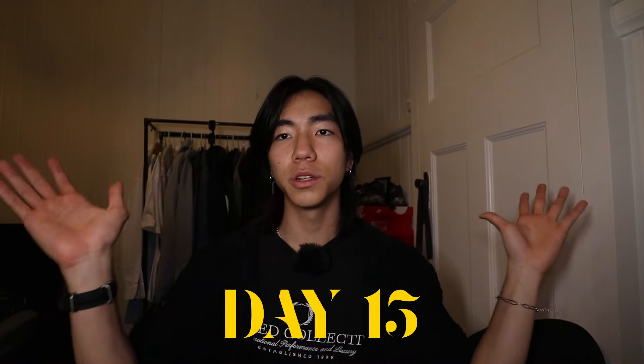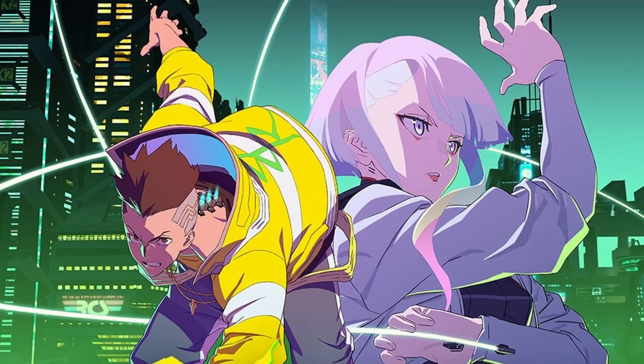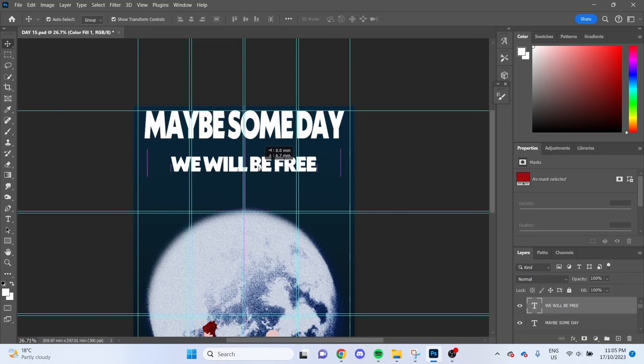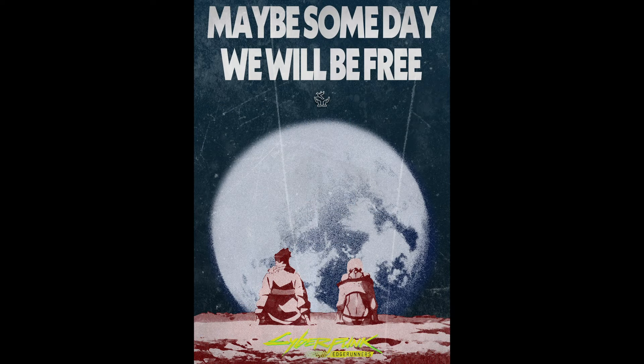On day 15, all the weekly challenges supplied by Jake had been completed, so I had the freedom to do what I wanted. I wanted to pay homage to the anime of the year — Cyberpunk Edgerunners. One of my favorites so far.